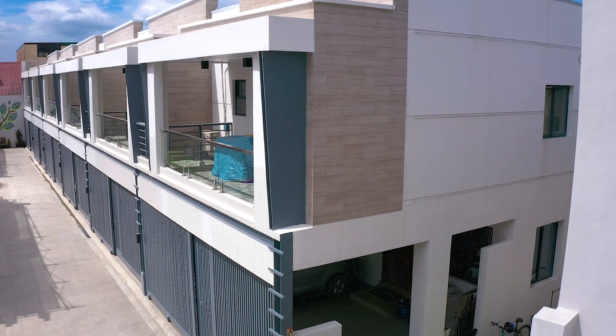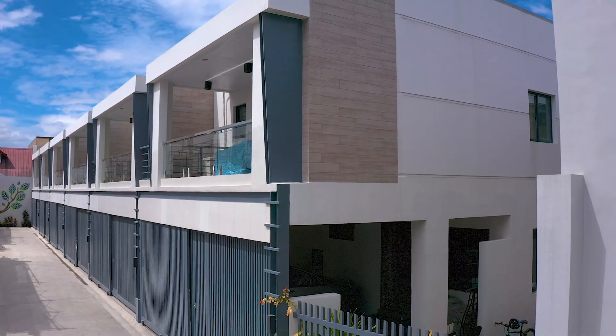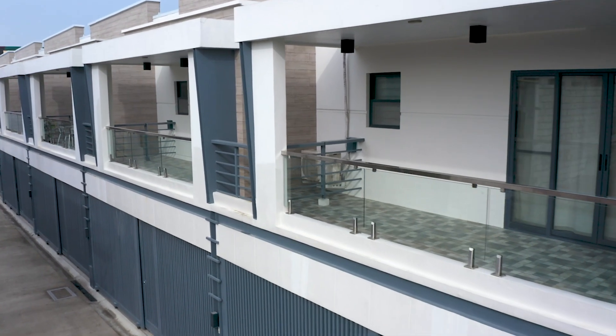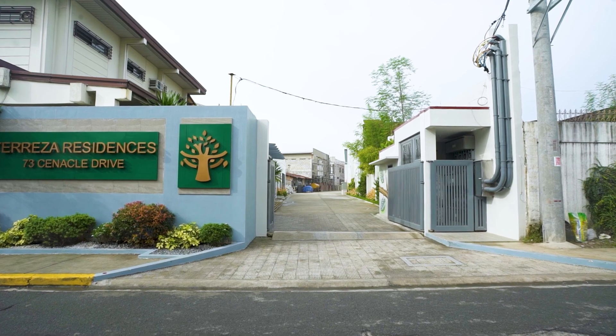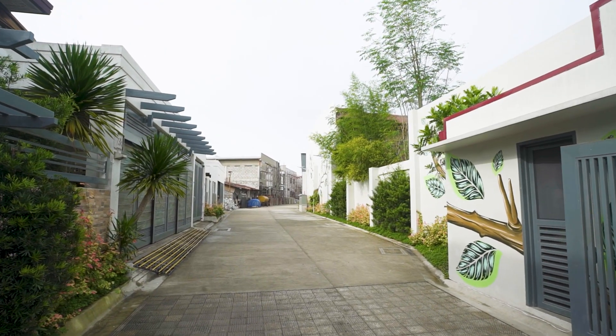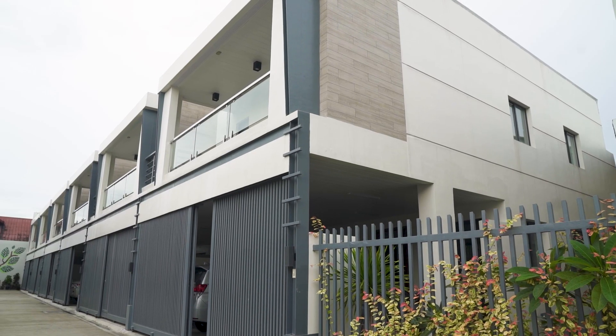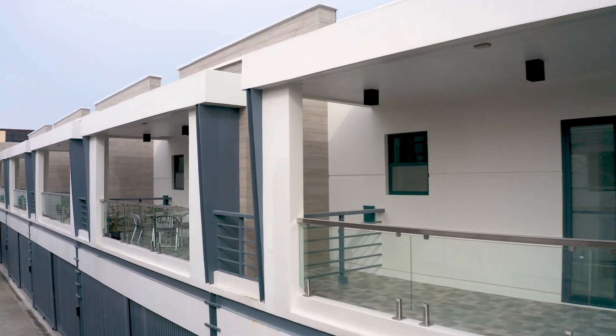I'll be taking you around this property, which features 12 elegantly designed townhouses, each of which averages 200 square meters of usable space. As you can tell, there's no shortage of outdoor space in this property. This driveway can accommodate a lot of activity, even when all of the units are fully occupied, which makes it a perfect place for families of all sizes looking to take root in Quezon City.